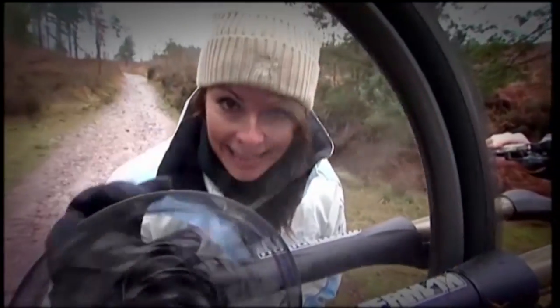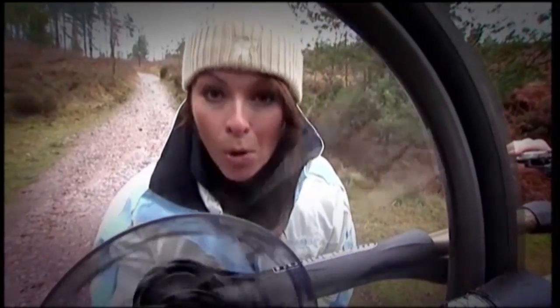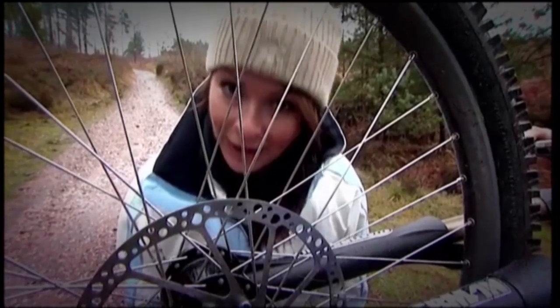You're much better off having disc brakes. They're located in the centre of the wheel and are far more likely to stay clean, dry and effective.